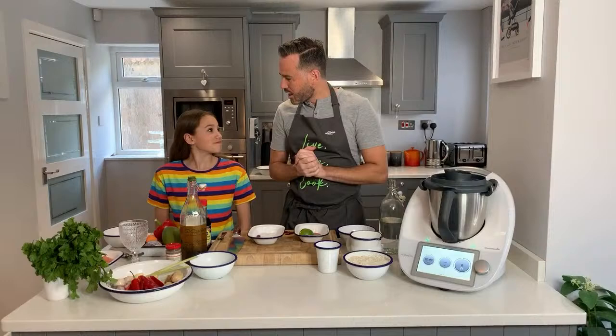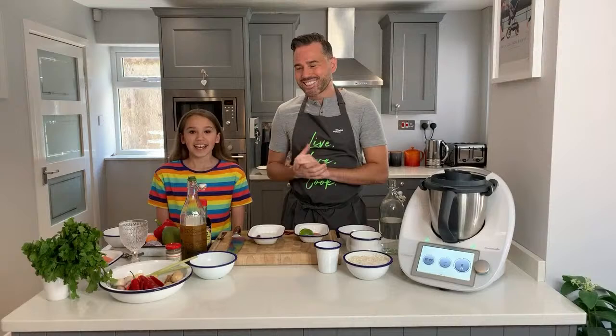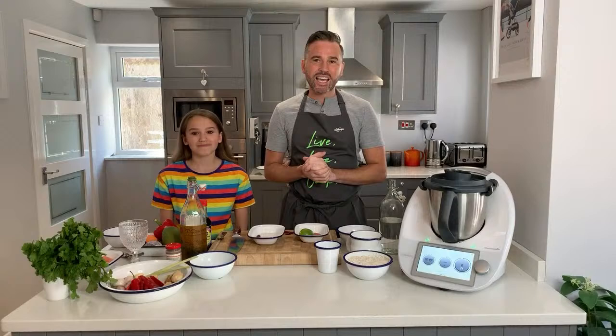Good morning guys, and thank you very much for joining us for the third of our live cook-alongs with Thermomix. Let me introduce myself very quickly in case you haven't caught any of the cook-alongs before - I'm Dean Edwards, and this is my little psychic who's rapidly becoming the star of the show. Welcome to our series of live cook-alongs with Thermomix.